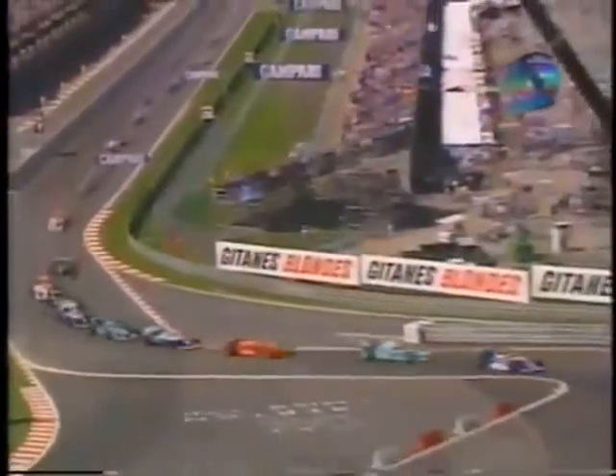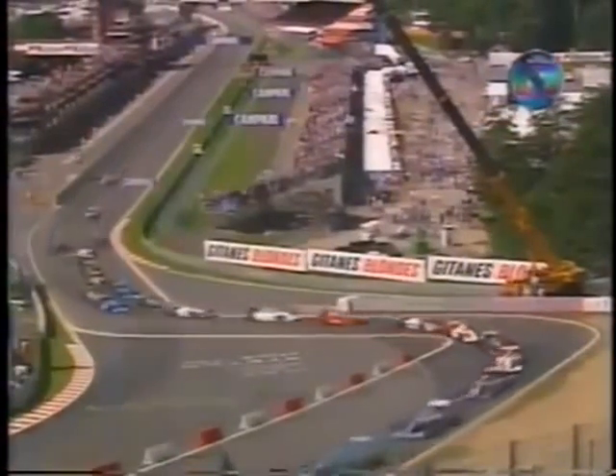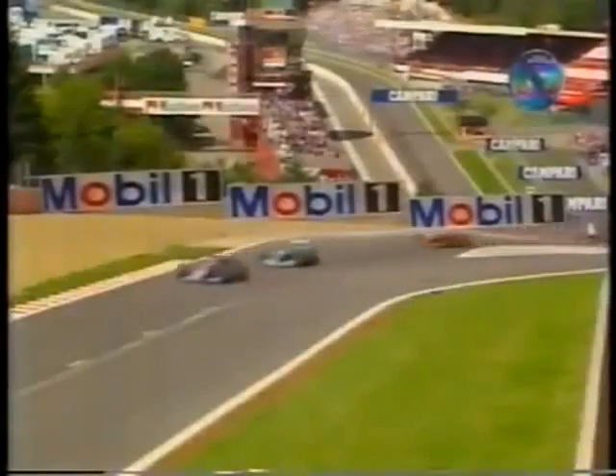Schumacher is now second. Alesi is in third position. Rubinho is first, Schumacher second, Alesi third, Hill fourth, Irvine fifth, Coulthard sixth — there are six leading cars. There's the drama of Rubinho; he's almost done this variation of the rush.